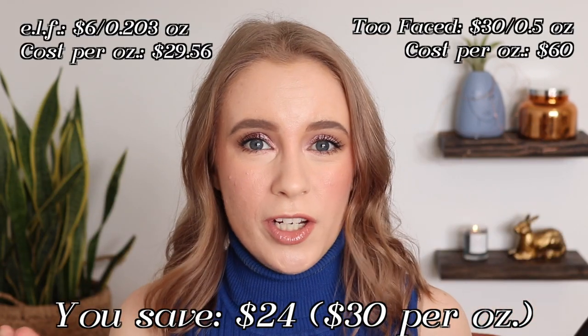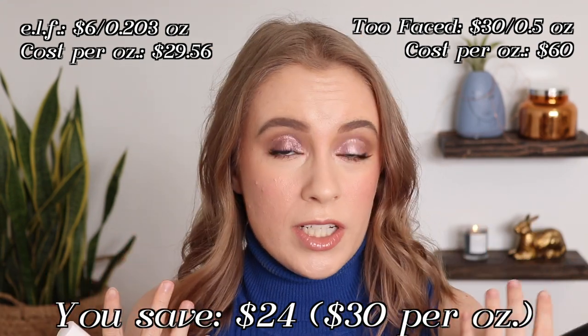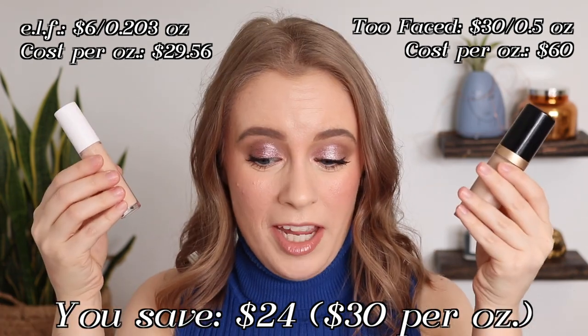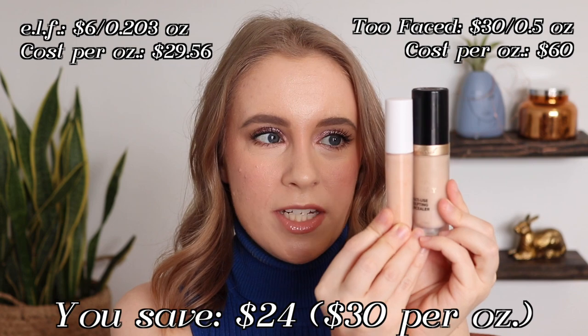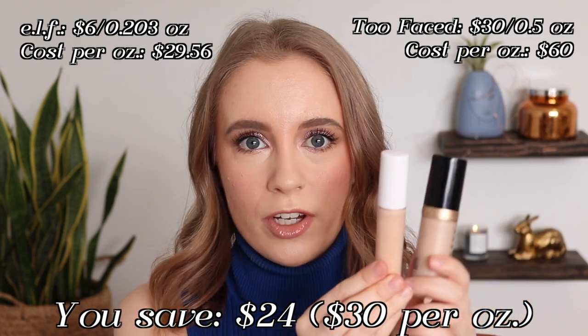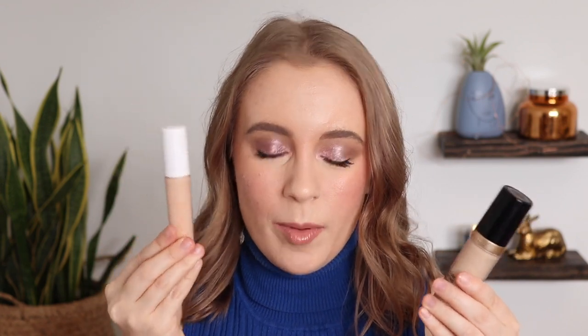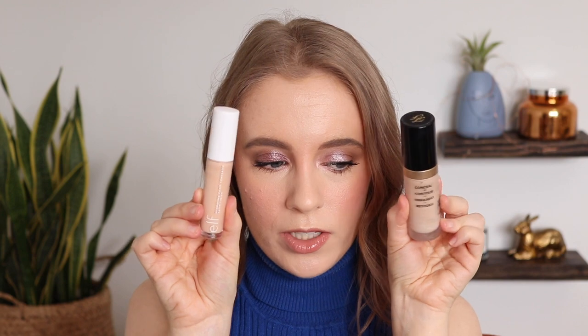I know everyone has different experiences with different concealers depending on how the ingredients work on your exact skin type, but for me these are the same. The e.l.f. one does come with less product, but I did calculate the cost per ounce, and it's still about half the cost of the Too Faced one — so still a much better deal. I'm so happy to have tried this. The shade I have in the e.l.f. one is Light Ivory, and I have the shade Snow in the Too Faced one.